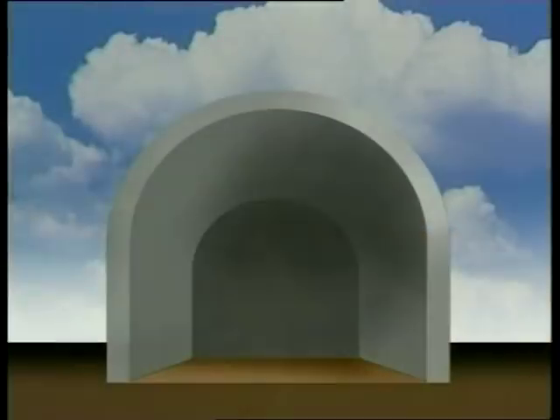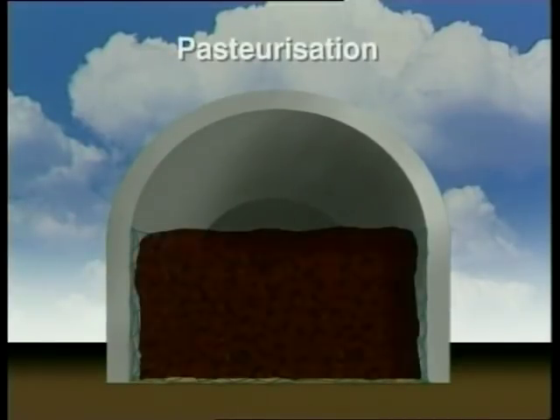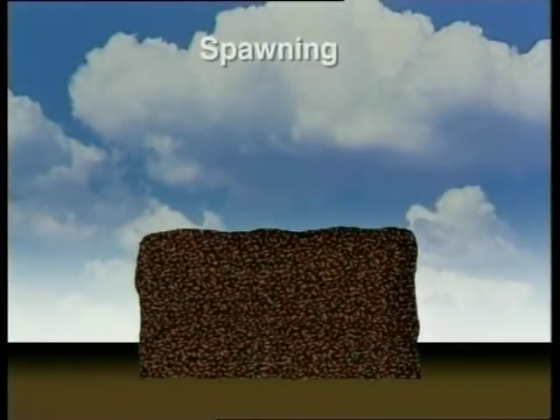After two weeks, our compost is ready — well, almost. Before we can use it, it has to be pasteurized by heating to kill off harmful microorganisms. This takes another week. Then we can add the spawn to the compost. Spawn is cereal grain colonized by mushroom mycelium. The grain forms the early food source for the mushroom as it begins to grow.